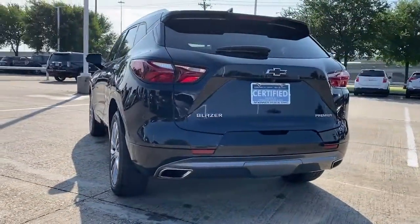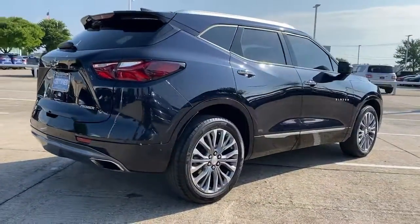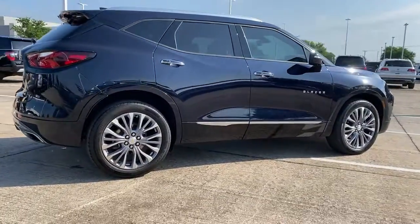Confidence comes standard thanks to driver-focused design, state-of-the-art safety features, and a premium feel. The following are some of this vehicle's highlighted options.